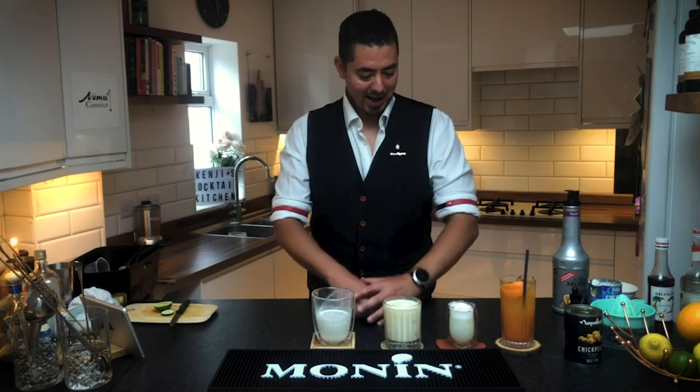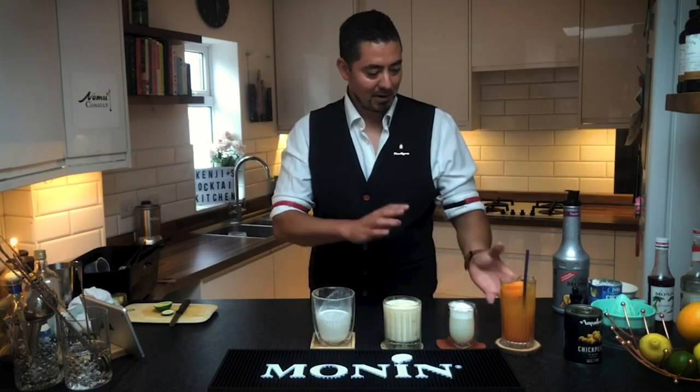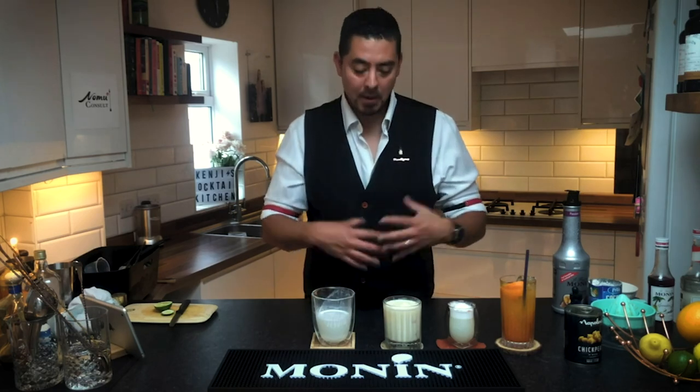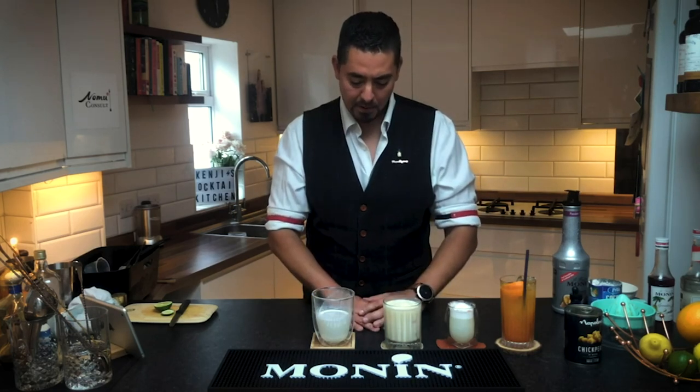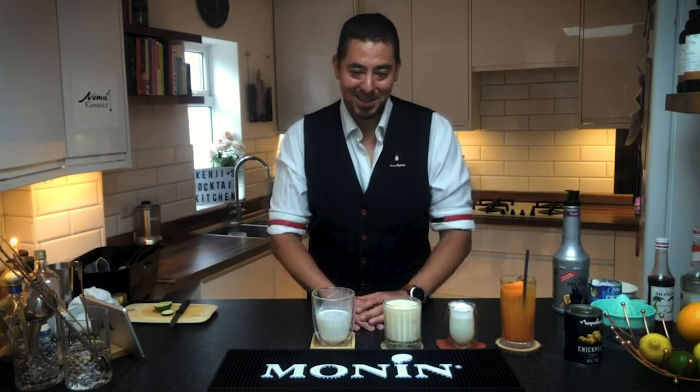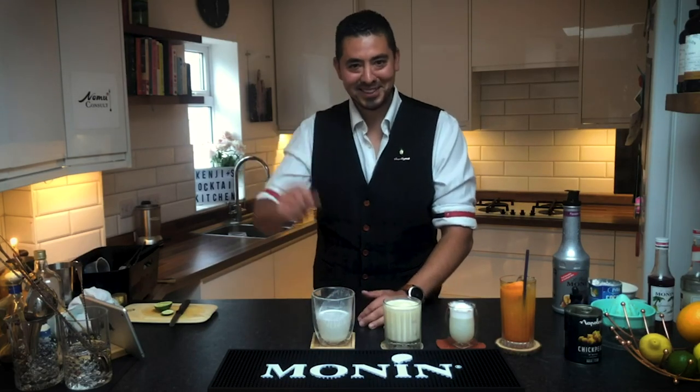I hope you enjoyed exploring those drinks with me and hopefully you can make some of these at home. I've tried to keep the recipes as simple as possible with a short number of ingredients, but bringing those tropical vibes over to you. Stay safe, stay well — see you soon. Thanks.